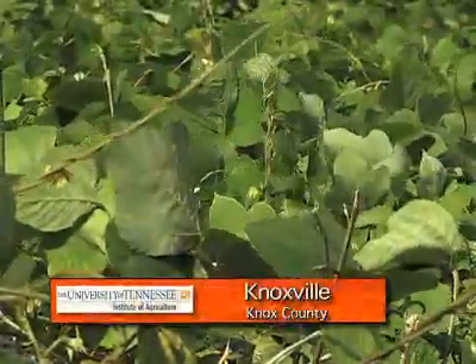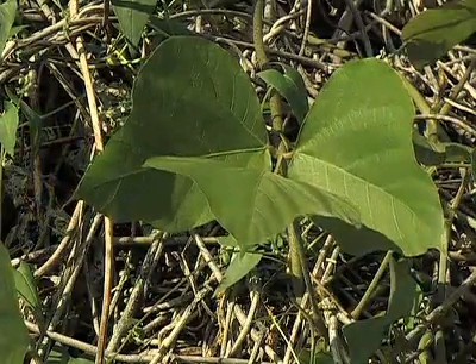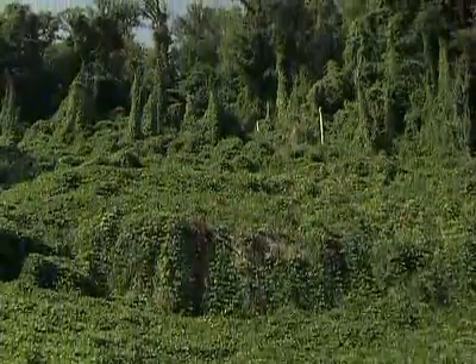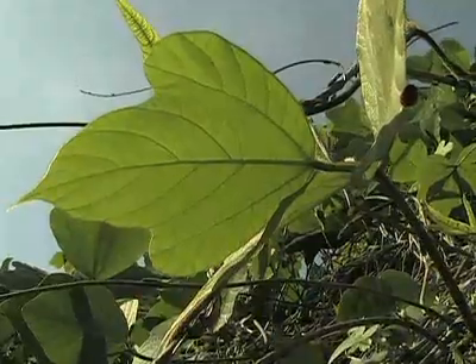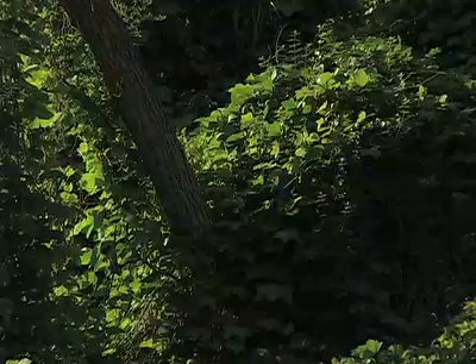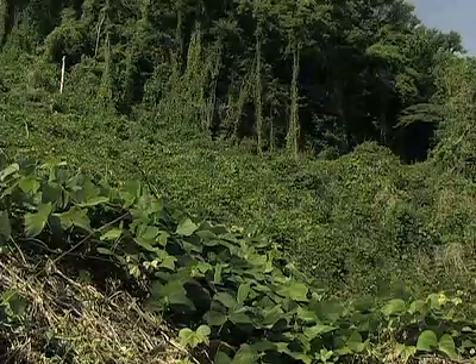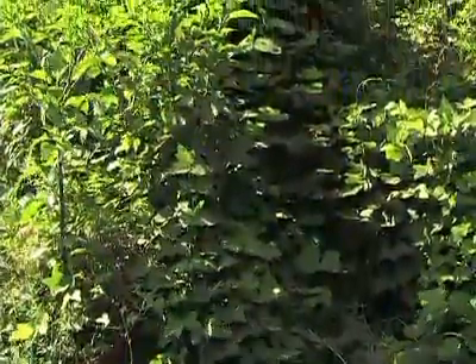If this were a horror movie instead of a news story, we might title it 'The Vine That Ate the South.' Native to the Orient, kudzu was introduced to the U.S. in the 1800s because someone must have thought it was pretty. Boy, did it take. Kudzu now covers 7 million acres in the southeast and grows about a foot a day when conditions are right.